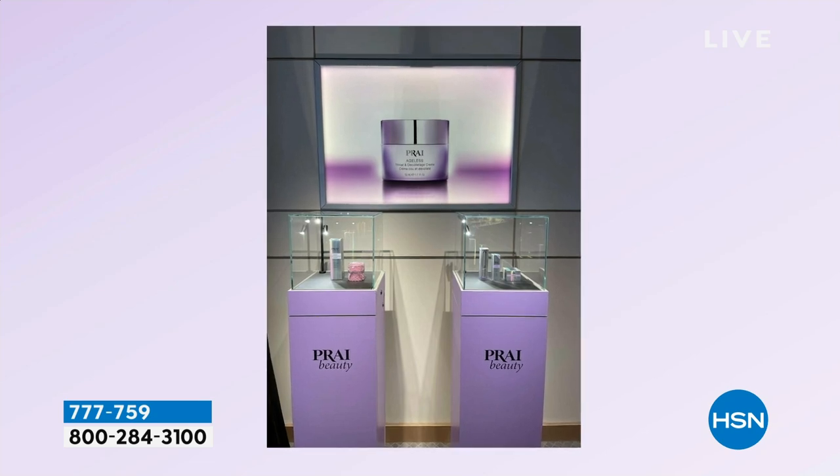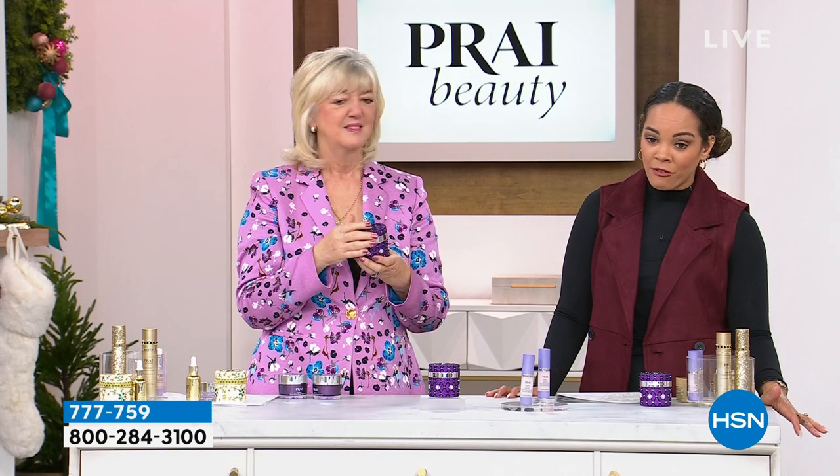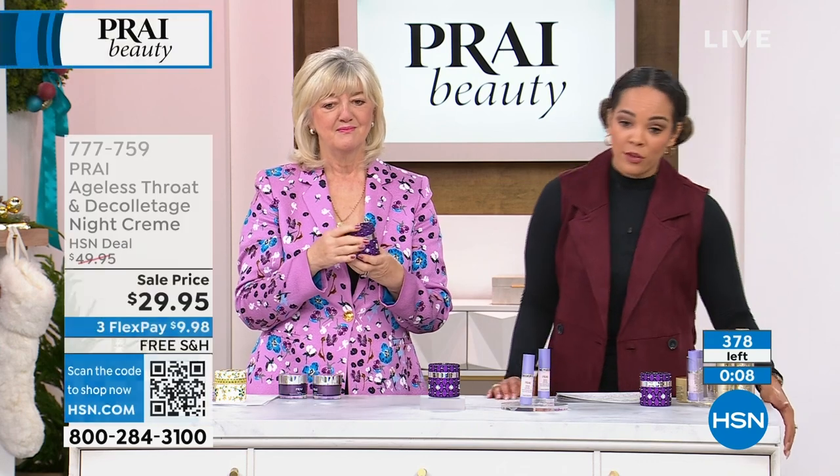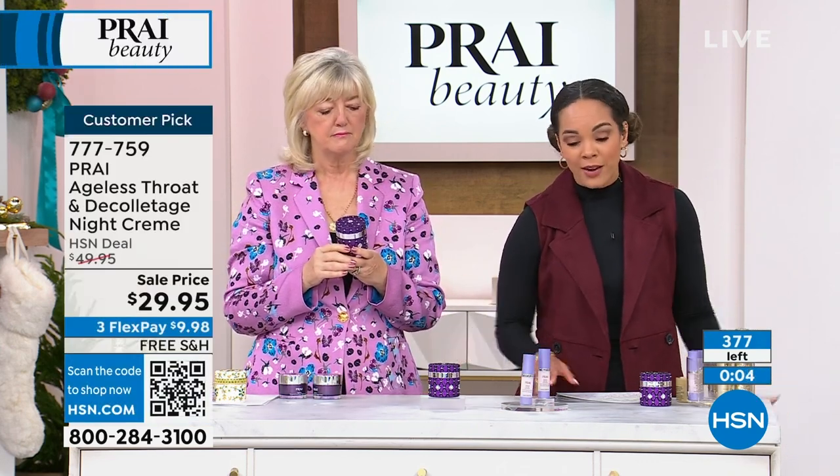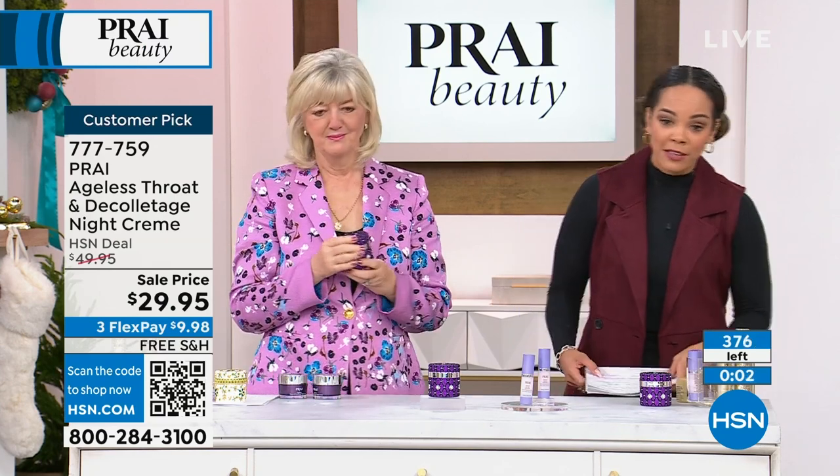Big customer pick, 40% off, final quantities. About 350 of you can have this, not accounting for those on the phones. Put it by your nightstand — look at that beautiful jar. You'll never forget to put it on.